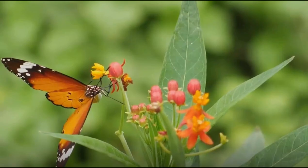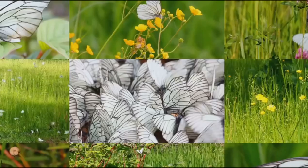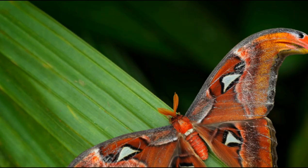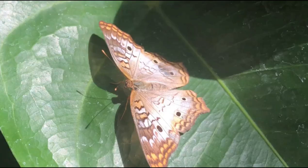Order Lepidoptera are found across every continent except Antarctica. There are approximately 20,000 species of butterflies worldwide. They vary in size, shape, color, and pattern, each unique and beautiful in their own right. From the largest, the Atlas Moth, to the smallest, the Western Pygmy Blue, each species has its own distinct characteristics and behaviors.